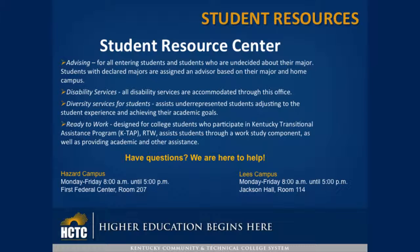Disability Services: all disability services are accommodated through this office. Diversity Services for Students assists underrepresented students in adjusting to the student experience and achieving their academic goals.